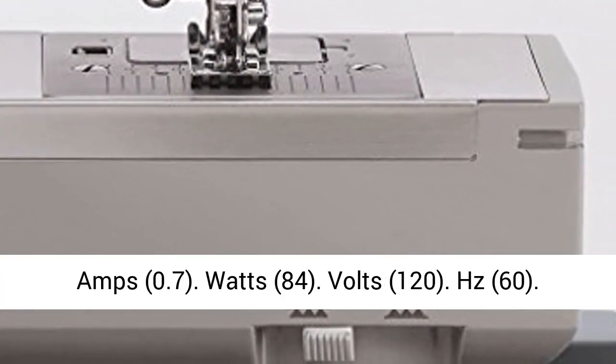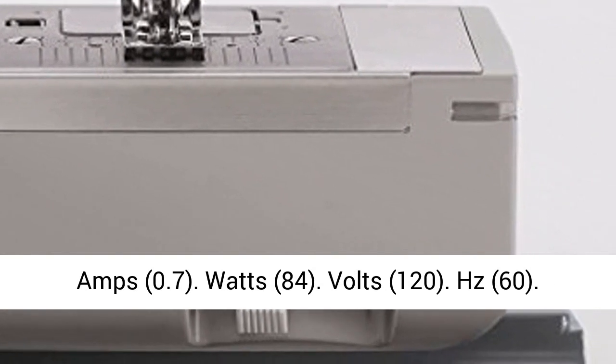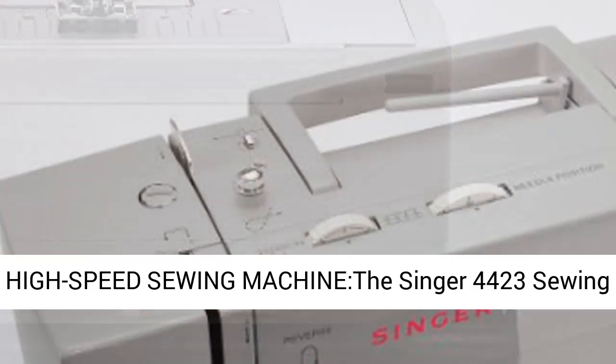Electrical specifications: Amps 0.7, Watts 84, Volts 120, Hertz 60.